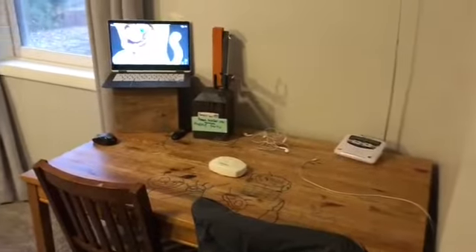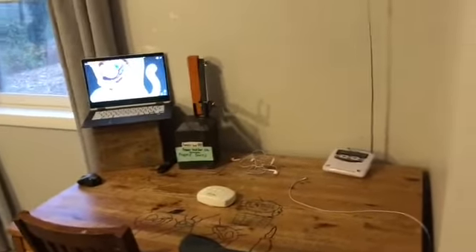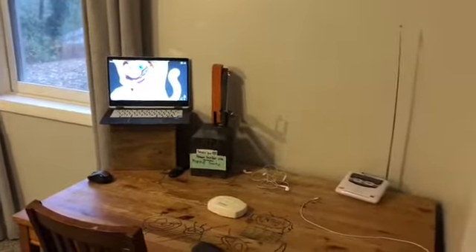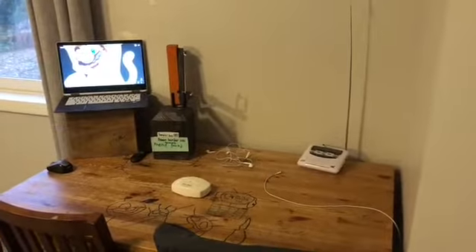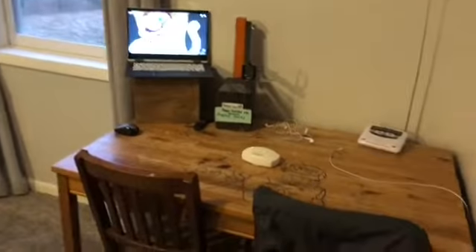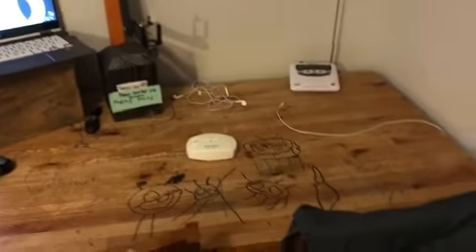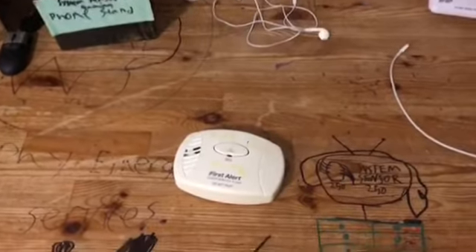What is going on YouTubers? It is me System Sensor 250 and welcome back to another brand new video. Today we're going to be doing smoke alarm test number 6. Right here I got the First Alert CO400, and that's what we're going to be doing in today's test.